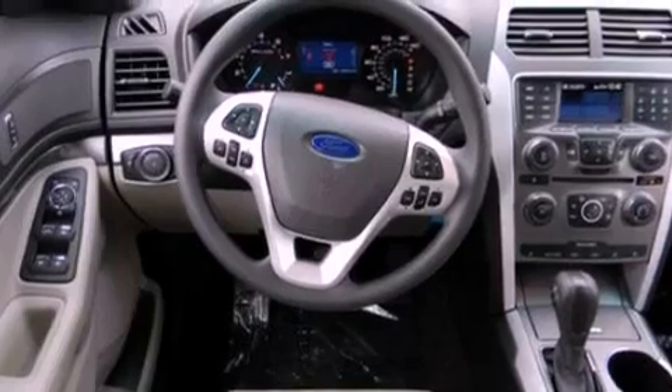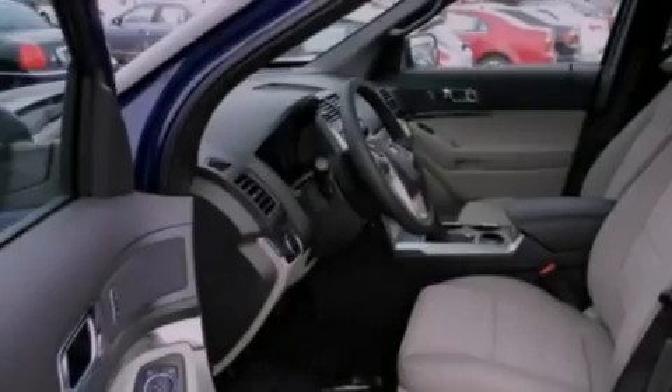Additional features include a rear spoiler, an anti-lock braking system, front and rear reading lights, and roof rails.